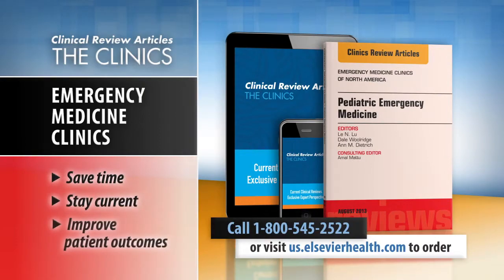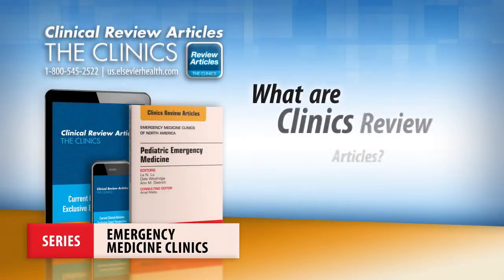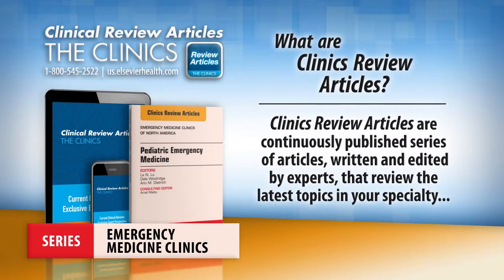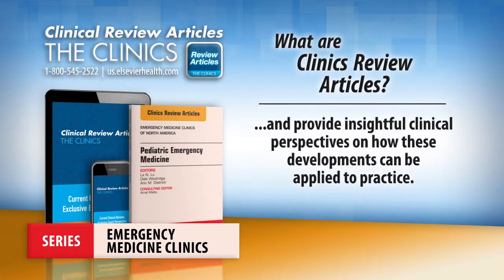Save time, stay current, and improve patient outcomes with Clinics Review Articles. What are Clinics Review Articles? Clinics Review Articles are continuously published series of articles, written and edited by experts, that review the latest topics in your specialty and provide insightful clinical perspectives on how these developments can be applied to practice.